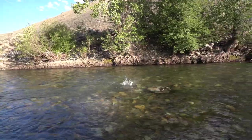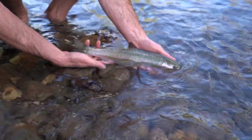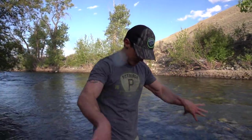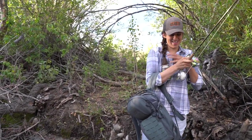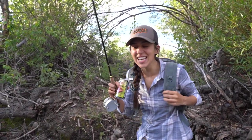That's a nice fish! Nice work! On to the next hole!